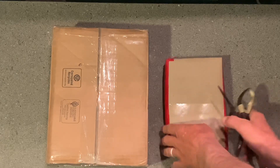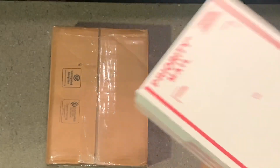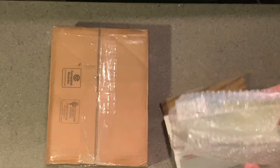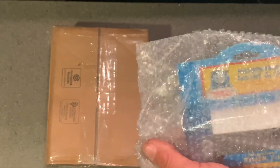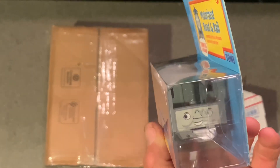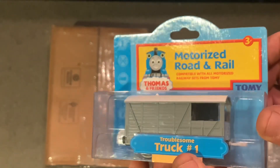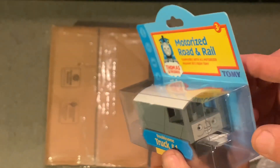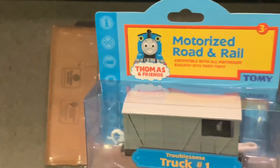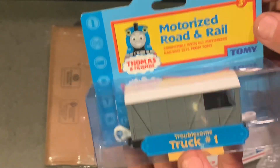First up — this is a brand new in the box, first edition of Toad, and there he is. This is going to be in the complete Toad video coming out soon, covering all the different variations of Toad. It's very nice, wow, it's like brand new and crispy. Truck number one — doesn't even have his name on it, that's what he's designated as: truck number one.